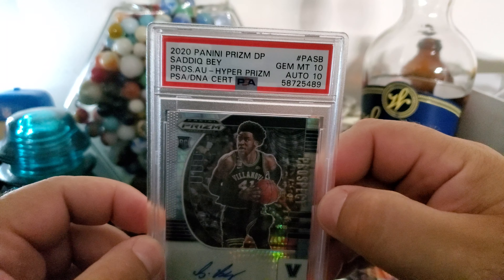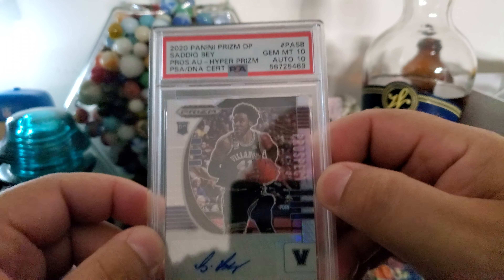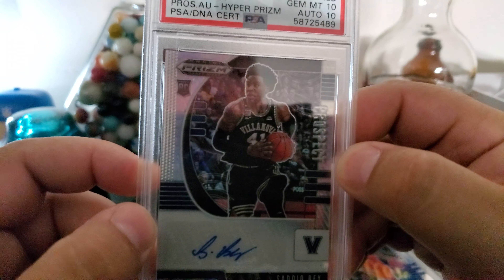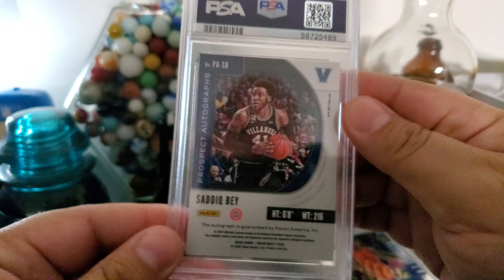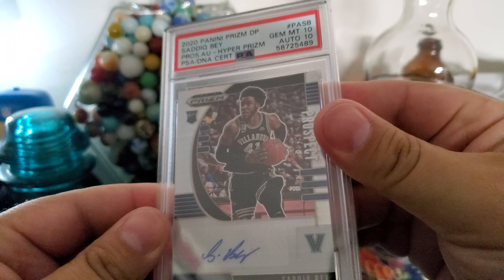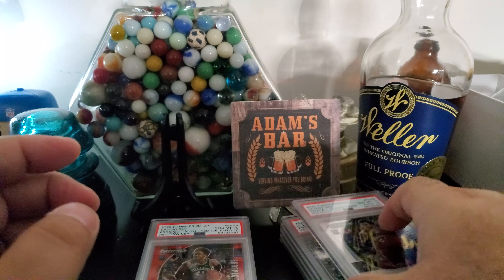Here's another Piston I'm really high on — this is Saddiq Bey, Panini Prism Draft Picks. This is the hyper prism. 10 and 10 again — not numbered, but it's the hyper prism from Prism Draft Picks. Really high on Saddiq.